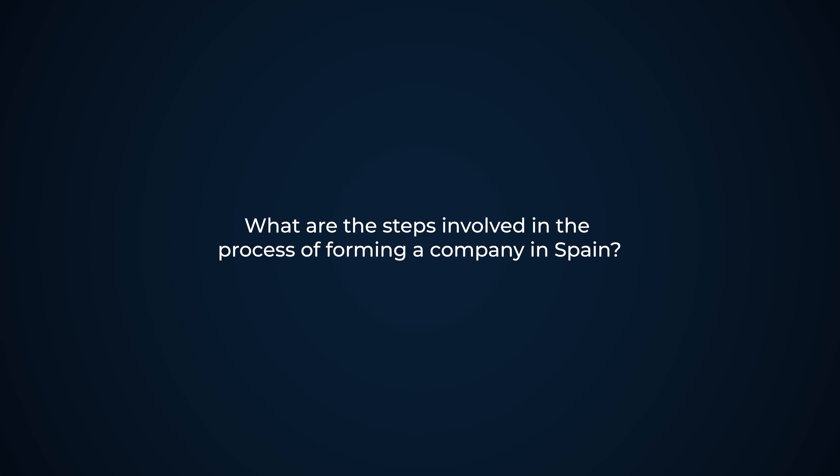What are the steps involved in the process of forming a company in Spain? First, you will need to obtain the NIA numbers referred to beforehand. Once the identification numbers for both persons and companies are obtained, you will need to draft the bylaws. These bylaws, along with other documents, will need to be signed before a notary here in Spain, and that will be sent to the commercial registry of the registered address of the entity to be formed. Once it's in the registry, the registry has up to 15 working days to incorporate the company, and once incorporated, all that remains is to obtain digital certificates and activate the company.